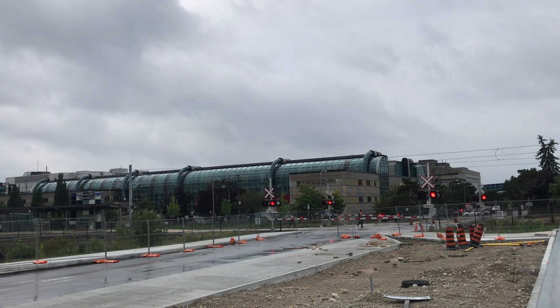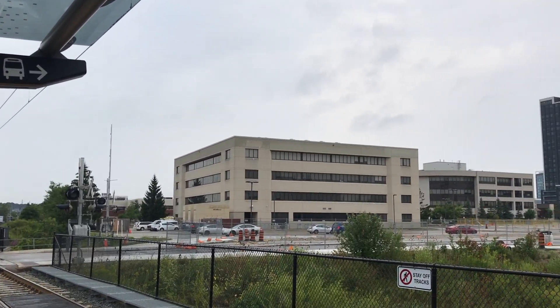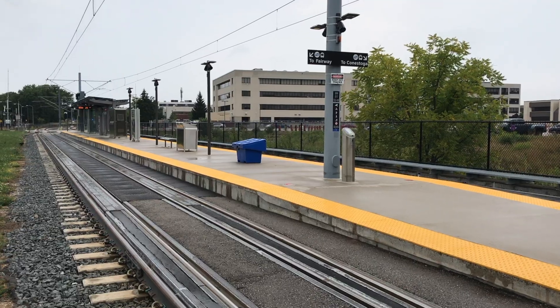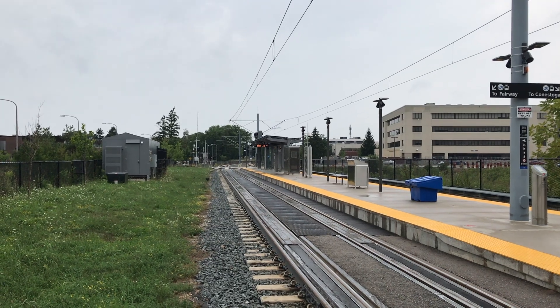Thanks for watching. We hope you enjoyed this video and learned something new about the future University of Waterloo station. Once construction of the station is complete, click the button in the top right corner of your screen for footage from the opening day. Feel free to leave a like and a comment if you want to see more. That's all for us here at Vanishing the Underground — until the next one.